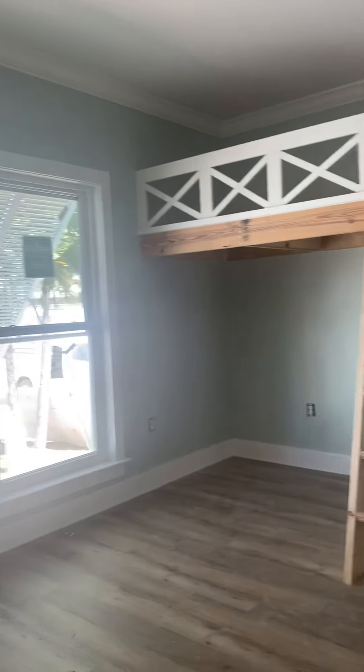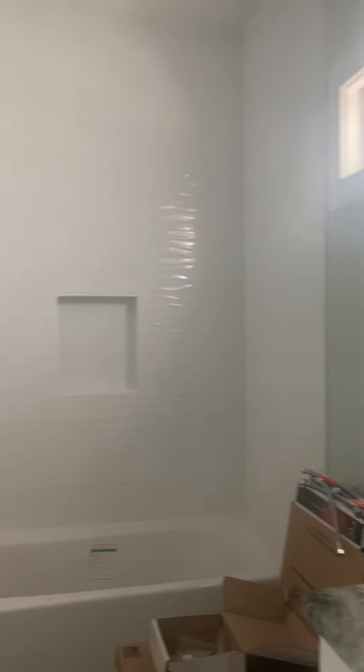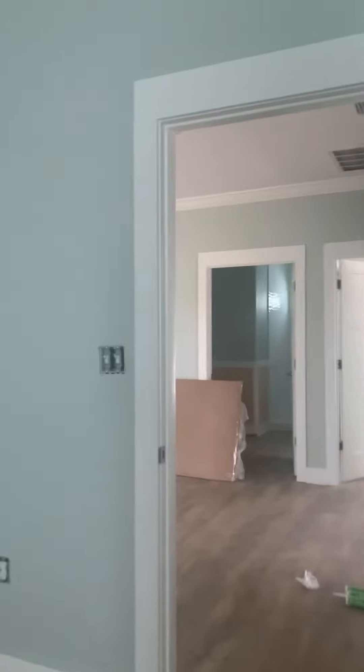Of course we've got the bunk beds. This bedroom looks the same — we've got all the trim up and all the shoe mold has been put down. Looks like we may have a second color of paint as well; it's hard to tell with the lights off, but it looks really nice in here. Still missing light fixtures in the bedrooms and in here, and still got to hang the kitchen light.